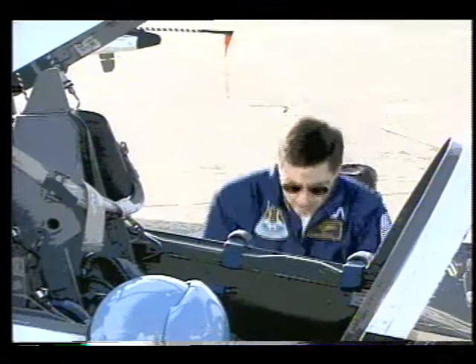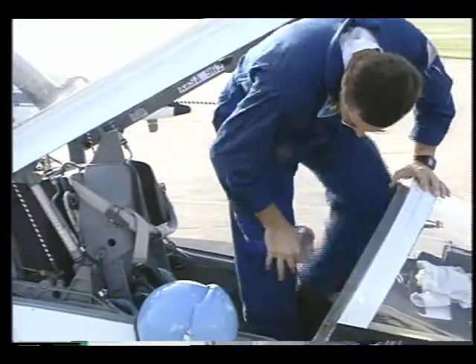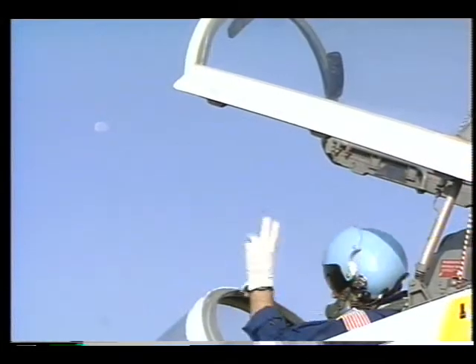I don't consider Mike a rookie on this flight. He's a very knowledgeable person, has been around this system and made very large contributions, and I feel like he's flown two or three times.